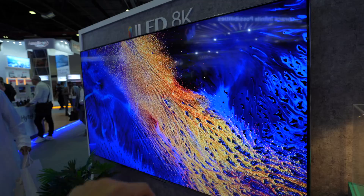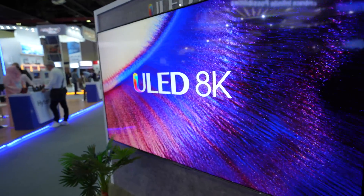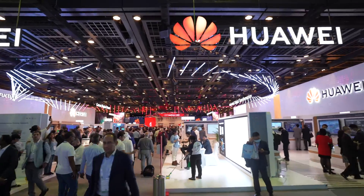This is the Hisense ULED 8K and this thing looks absolutely incredible. Let's go check it out — it already looks incredible up close.